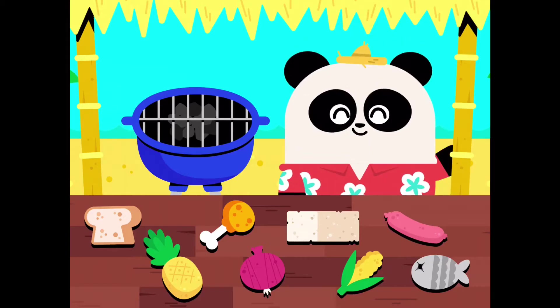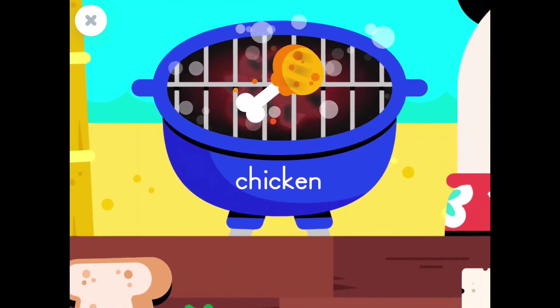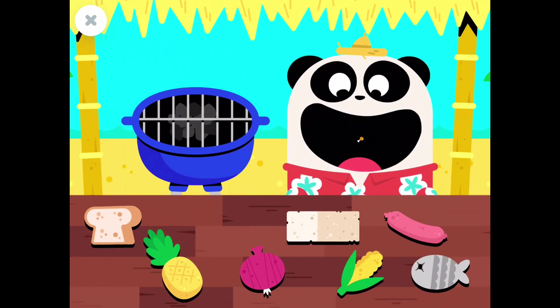Welcome to our barbecue! Let's feed Elliot! Chicken! Yummy!